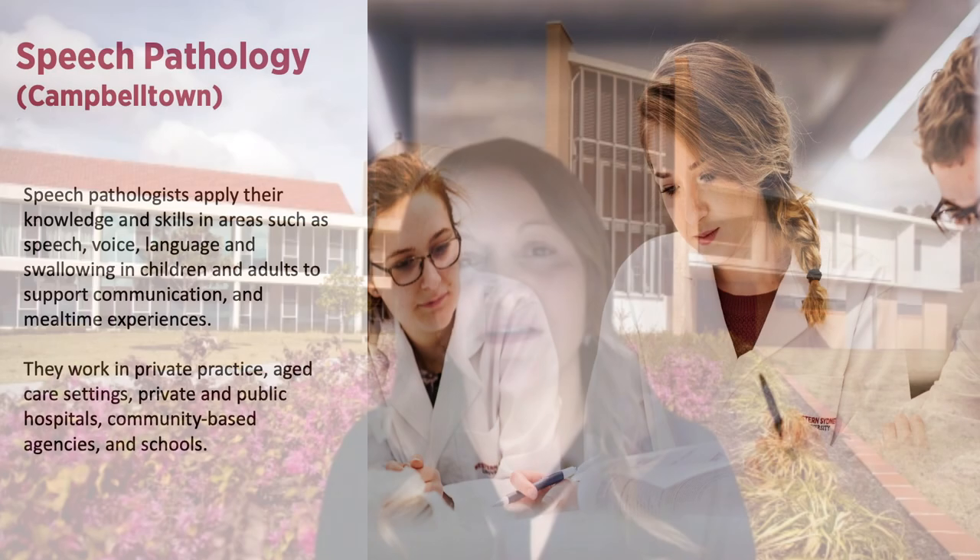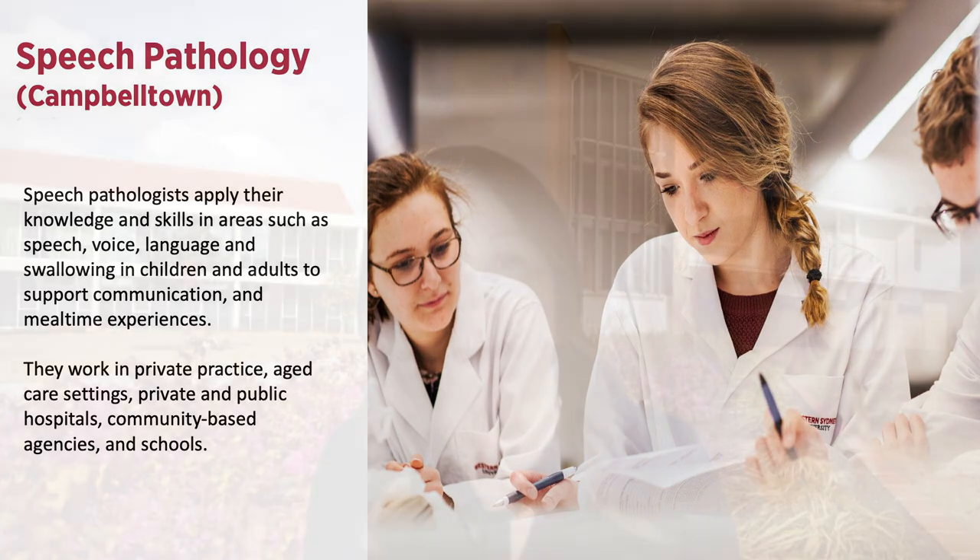The Speech Pathology course was introduced in 2019. Speech Pathologists apply their knowledge and skills in areas such as speech, voice, language and swallowing in children and adults to support communication and meal time experiences. This course also involves work integrated learning in the industry.